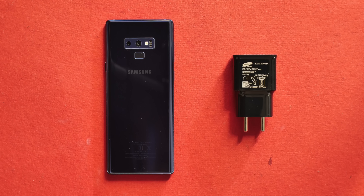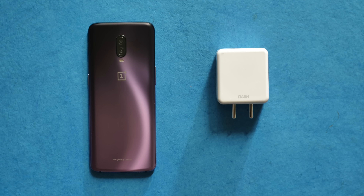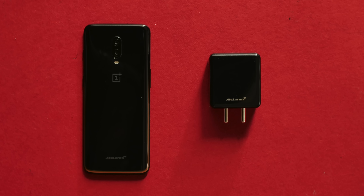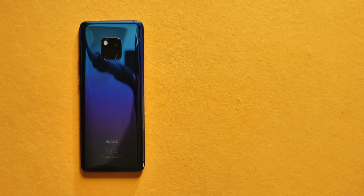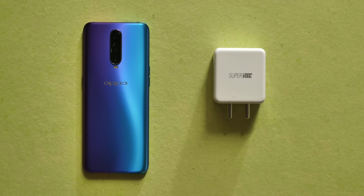Let's start with the contenders in our fast charging battle. We're using the Galaxy Note 9 with 15W adaptive fast charging, the Pixel 3 XL with 18W USB power delivery, the OnePlus 6T with OnePlus's 20W fast charging previously known as Dash Charge, the Poco F1 with its 18W Quick Charge 3.0 charger, the OnePlus 6T McLaren Edition with the new 30W Warp Charge, the Mate 20 Pro with Huawei's 40W SuperCharge, the Oppo R17 Pro with Oppo's insane 50W SuperVOOC charge, and the iPhone XS Max with its 5W charger.